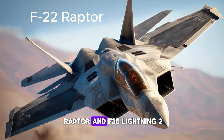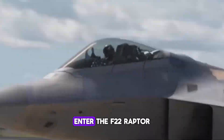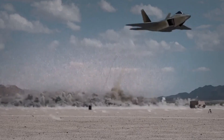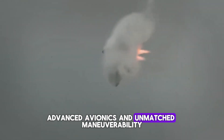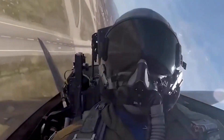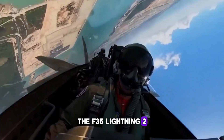The Stealth Revolution: the F-22 Raptor and F-35 Lightning II. Fast forward to the 2000s, and stealth became the game-changer. The F-22 Raptor, the world's first fifth-generation stealth fighter, features super-cruise capabilities, advanced avionics, and unmatched maneuverability — making it the king of air dominance.